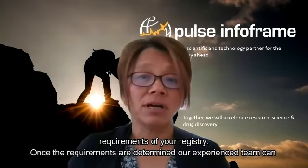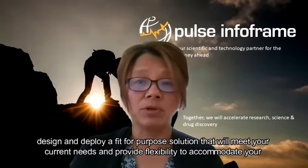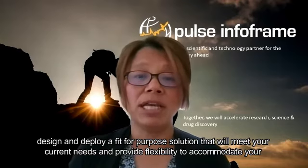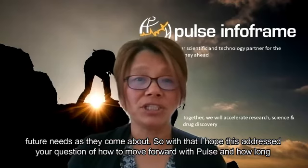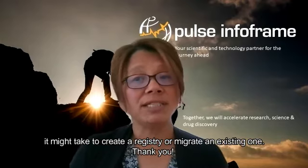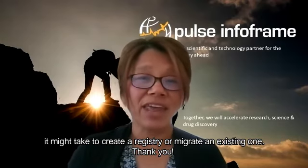Once the requirements are determined, our experienced team can design and deploy a fit-for-purpose solution that will meet your current needs and provide flexibility to accommodate your future needs as they come about. I hope this addressed your question of how to move forward with PULTS and how long it might take to create a registry or migrate an existing one. Thank you.